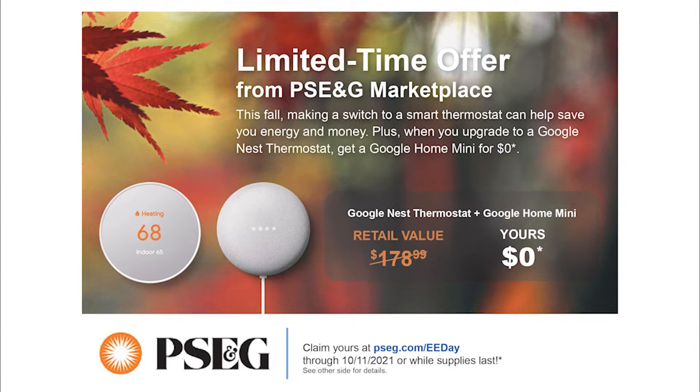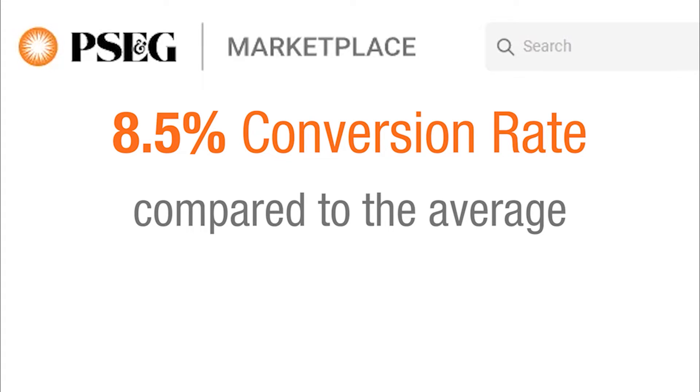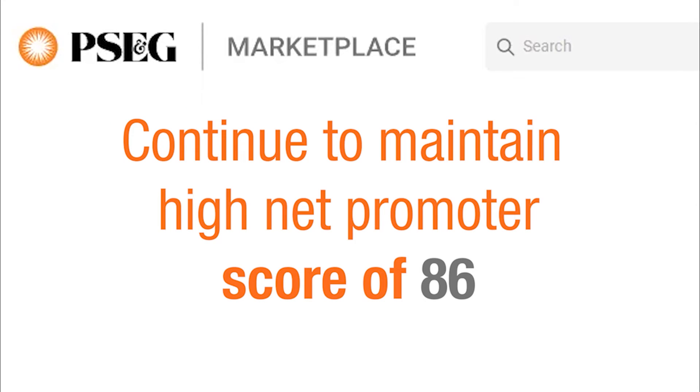Combined with free shipping, it's easy to see how PSE&G achieved an 8.5% conversion rate compared to the average e-commerce conversion rate of 2 to 4%, and continues to maintain its high net promoter score of 86.